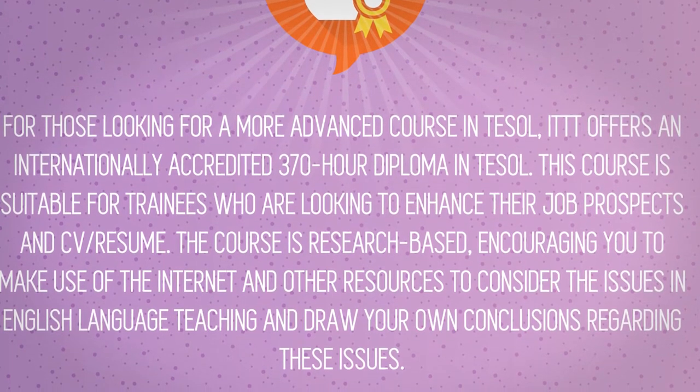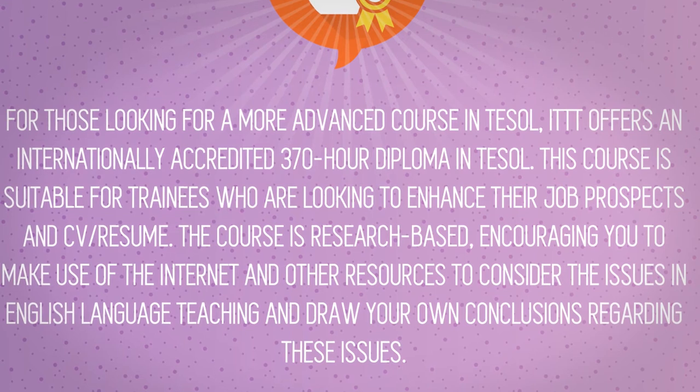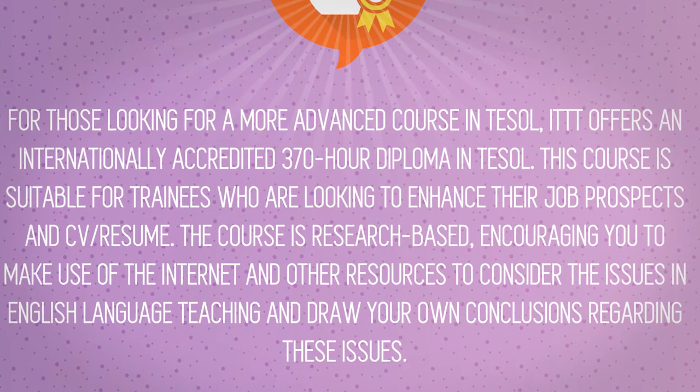The course is research-based, encouraging you to make use of the internet and other resources to consider the issues in English language teaching and draw your own conclusions regarding these issues.